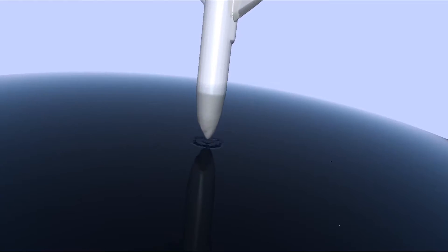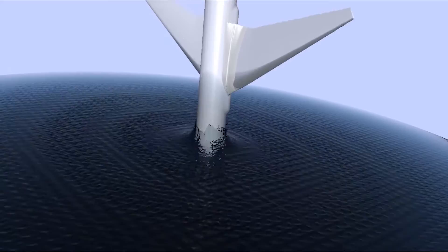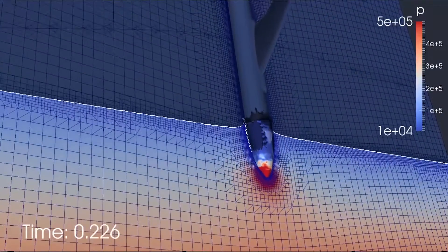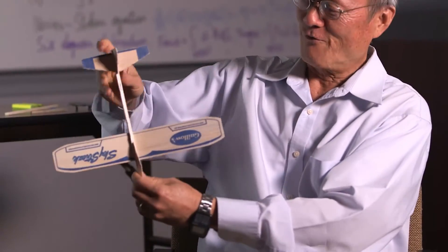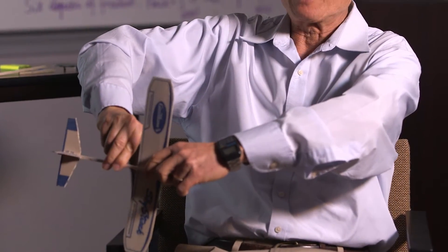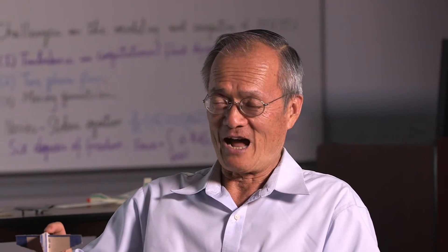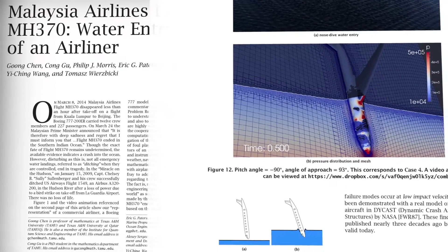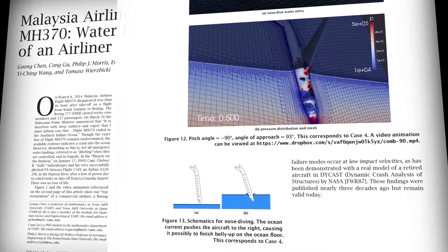From the analysis of the forces and moments on the aircraft, we came to the conclusion that vertical water entry is probably the most possible scenario. Because the force is a so-called compressive force, it is not a bending moment force. Therefore, the fuselage would be less likely to break up and would not generate a large floating debris field. The final assessment is that vertical water entry seems to be the most plausible.